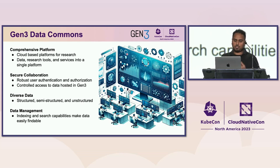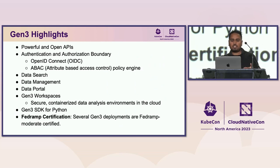Gen3 provides robust user authentication and authorization for controlled access to hosted data. We support a variety of data types and provide a suite of data management tools. Gen3 is built on powerful open APIs with an authentication and authorization boundary built on top of OpenID Connect, so we can integrate with a variety of identity providers. The APIs support data search, data access control, data ingestion, data export, and data quality control against a set data model.